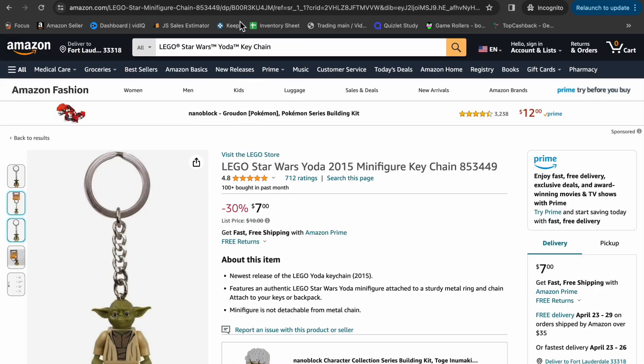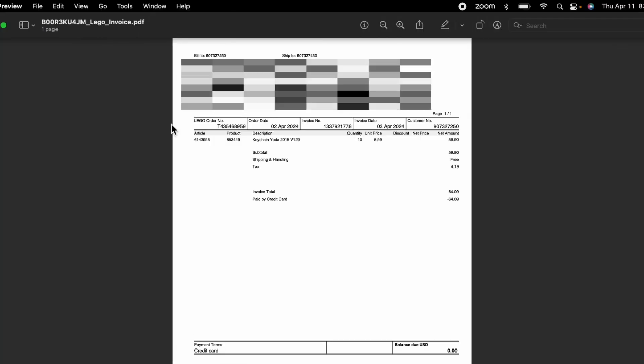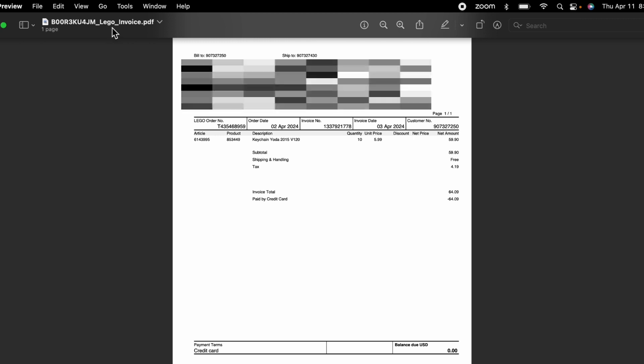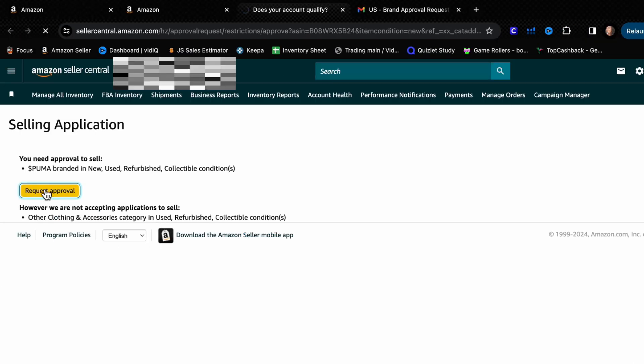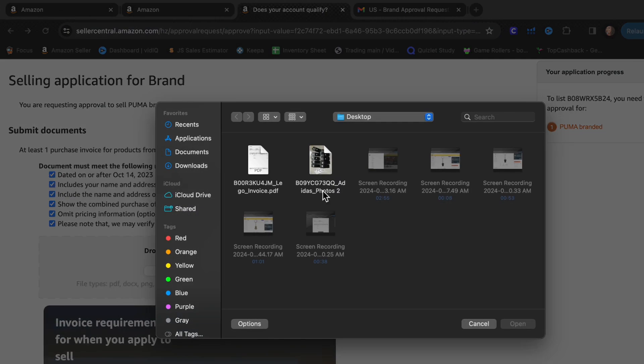Usually you'd wait for the items to arrive, take pictures, and then submit everything to Amazon. But since the approval process is automated, I wanted to test it. I went to the listing on Amazon and copied the ASIN — it always starts with B0 and you can find it in the URL or in the product details. I saved the invoice as a PDF, naming it with the ASIN, underscore, brand name, underscore, invoice. Then I went into my Amazon Seller account, added the product by pasting the ASIN, selected condition 'New,' and clicked Apply to Sell, then Request Approval.